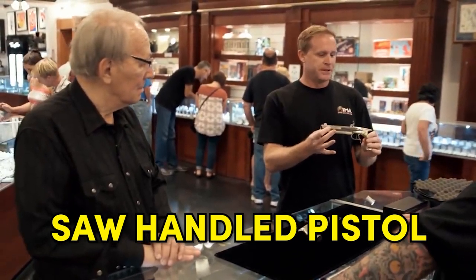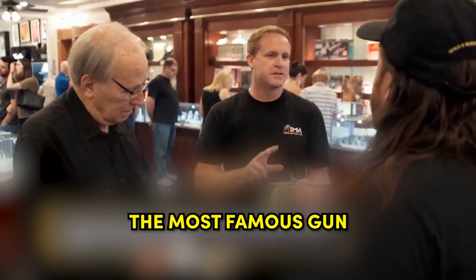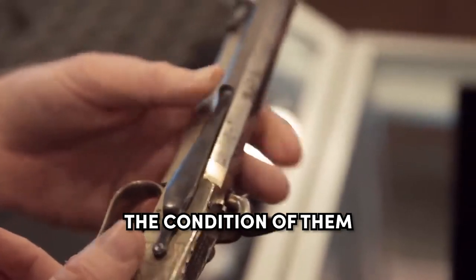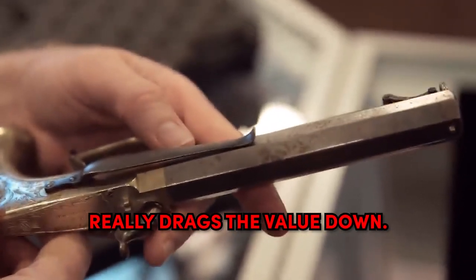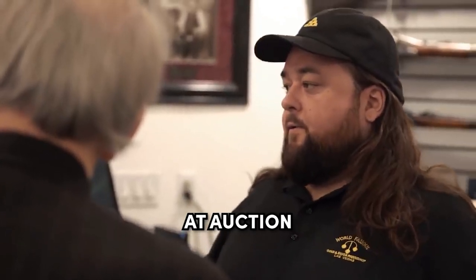Very nice. Saw-handled pistols. The name on them — that would be Alexander Henry, the most famous gun maker during the Victorian era. What kind of value do you put on these? The condition of them really drags the value down. What brings the value back up is Alexander Henry's name. At auction, $5,000 to $6,000. Good luck, Bill. Thank you. They were able to make the deal for $3,300.